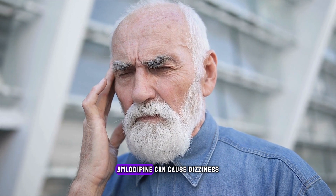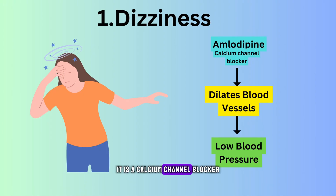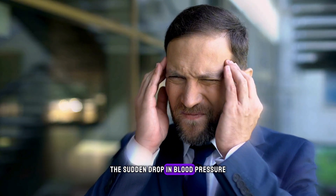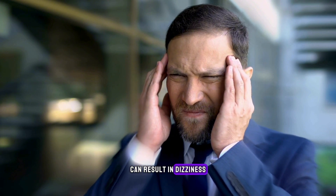Dizziness. Amlodipine can cause dizziness, especially during the initial days of treatment. It is a calcium channel blocker that relaxes blood vessels, leading to lower blood pressure. The sudden drop in blood pressure, especially when standing up, can result in dizziness.